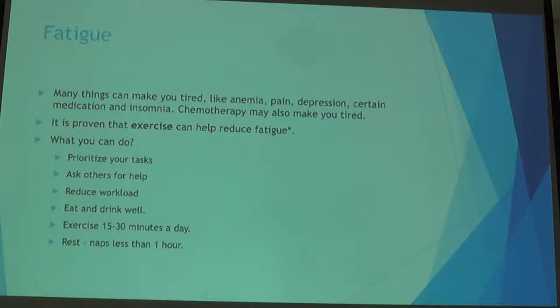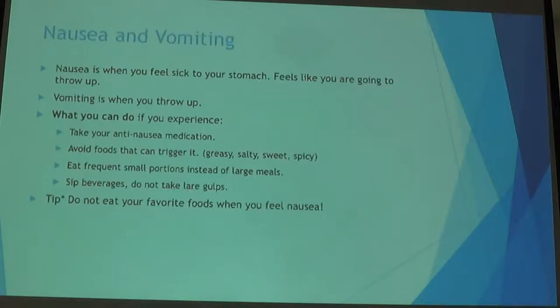It's also important to eat high-protein foods and foods with iron to support your blood. This leads us to fatigue — many things can cause fatigue. You can feel tired because of anemia, but also because of pain, depression, medications, or insomnia. One thing that helps with fatigue is exercise — not running 15 miles, but a 15 to 30-minute light walk every single day. Limit naps to about one hour.